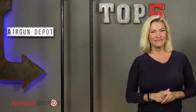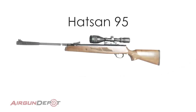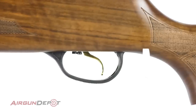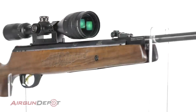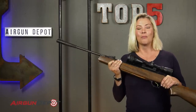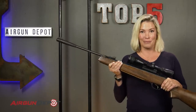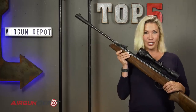Number five: the Hatsan 95. It comes in this beautiful Turkish walnut stock. It has the ever-famous quattro trigger that's highly adjustable, and it comes with the option of either a coil or a gas spring. The reason this made the list is because you get more gun for your money with this bad boy, coming in at about $160. What are you waiting for?